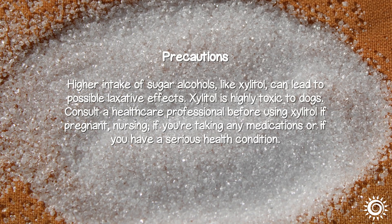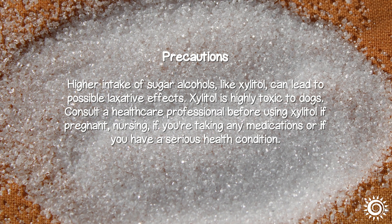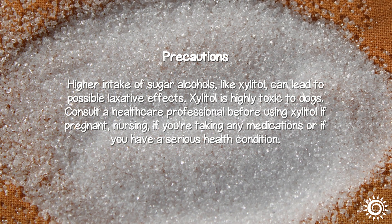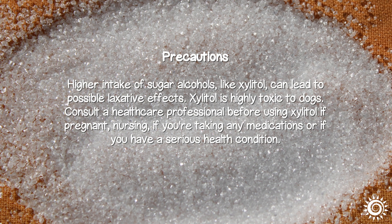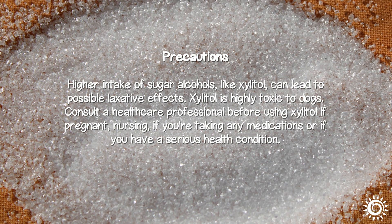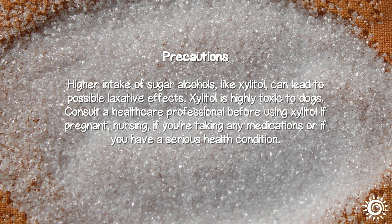Precautions: Higher intake of sugar alcohols like xylitol can lead to possible laxative effects. Xylitol is highly toxic to dogs. Consult a healthcare professional before using xylitol if pregnant, nursing, if you're taking any medications, or if you have a serious health condition.